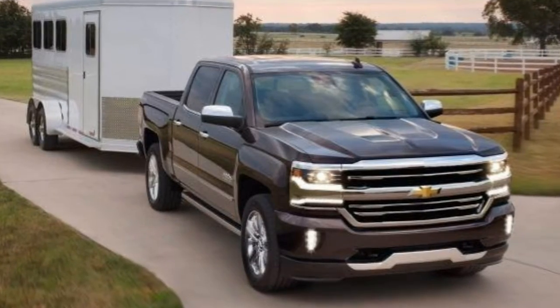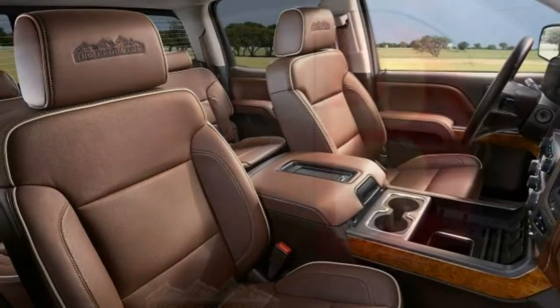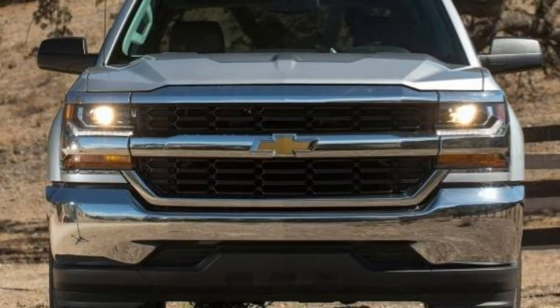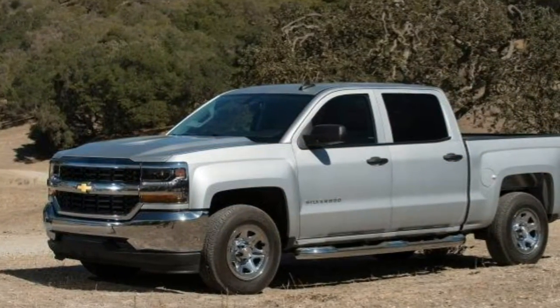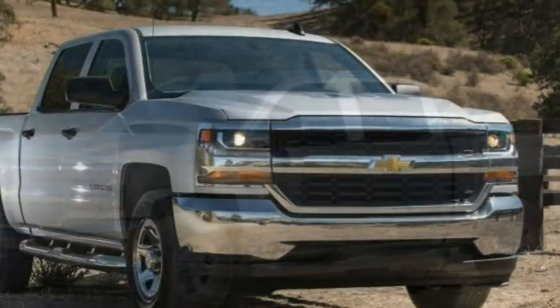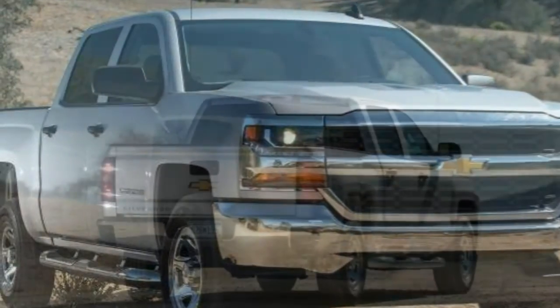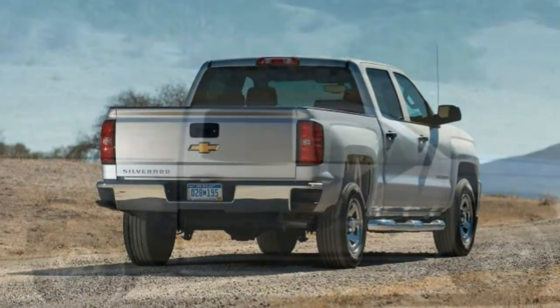Many of the features on the upper trim levels are offered on the lower ones as packages or stand-alone options. Other available features, depending on trim level and configuration, include various axle ratios, off-road oriented tires, larger wheels, tow mirrors, a power sunroof, LED cargo box lights, a rear under-seat storage bin, and a rear seat entertainment system with a DVD/Blu-ray player. Notably, the max trailering package features an integrated trailer brake controller, heavier-duty suspension calibration, and a higher-capacity radiator. Available on all but the High Country, the cargo convenience package includes a spray-on bed liner, movable upper cargo tie-downs, and a cargo management system.